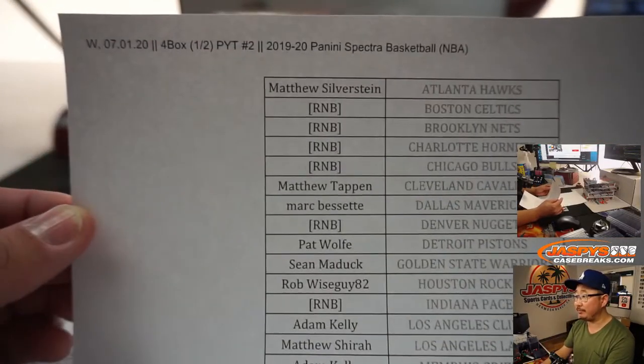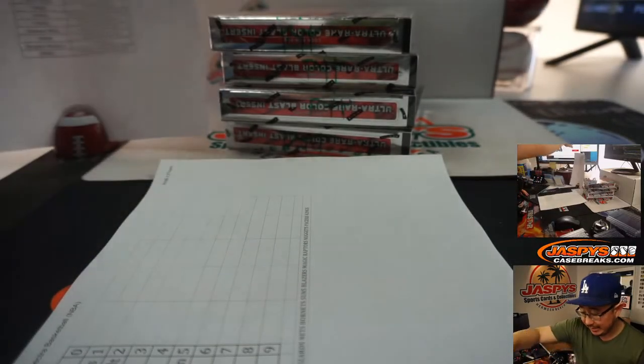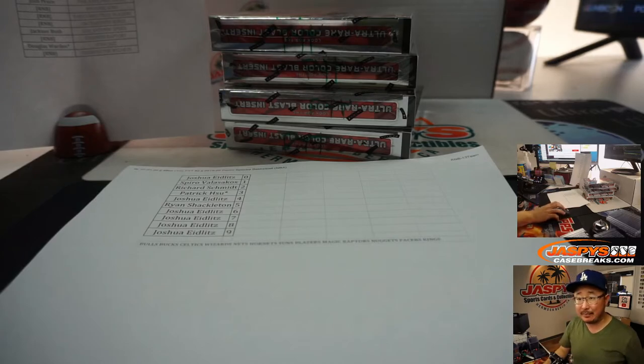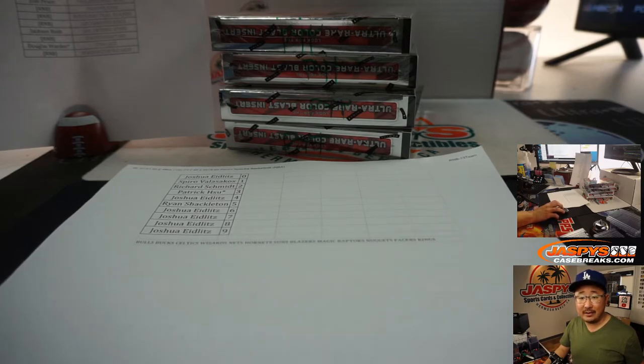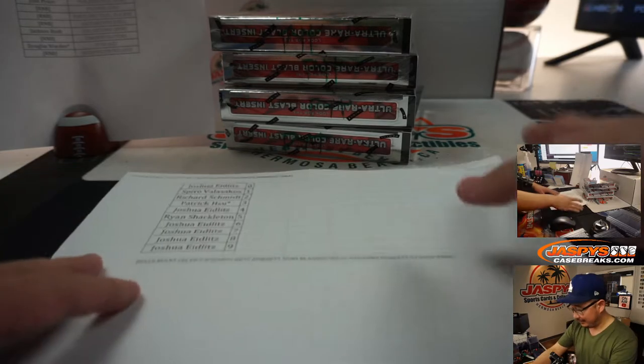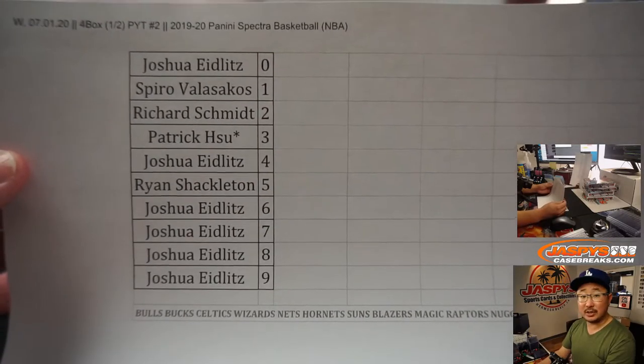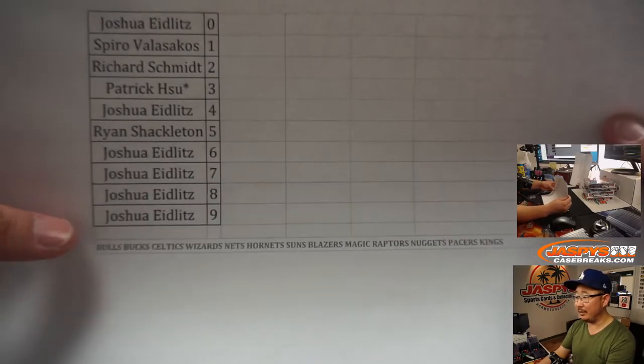Big thanks to all of these folks for getting into the action. We did do a number block randomizer which is in a separate video that I've just uploaded. That's the number block 13 team for Pick Your Team 2. Zero gets any and all redemptions for all those teams.